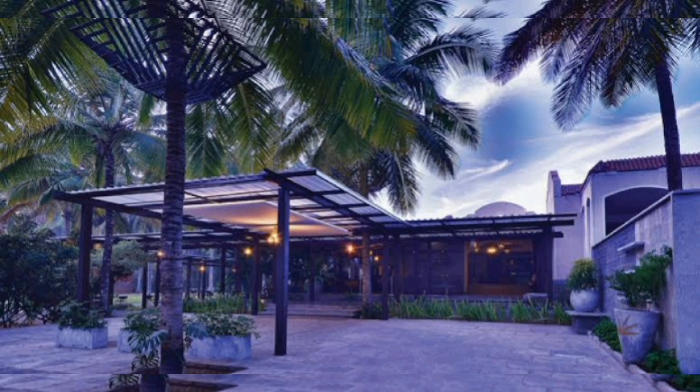Try to visit the resort in the monsoon season when it is drizzling a bit — you will feel awesome, and that experience you won't forget for many days. That's it, thank you guys, bye!